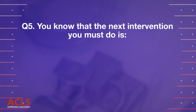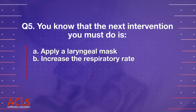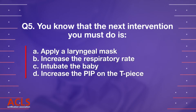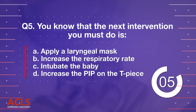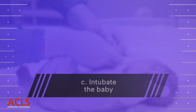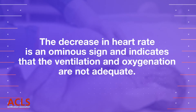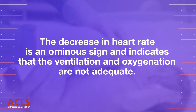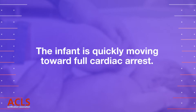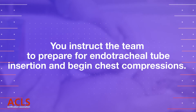Question 5: You know that the next intervention you must do is: A. Applying a laryngeal mask, B. Increase the respiratory rate, C. Intubate the baby, D. Increase the PIP on the T-piece. Correct answer: C. Intubate the baby. The decrease in heart rate is an ominous sign and indicates that ventilation and oxygenation are not adequate. The infant is quickly moving towards full cardiac arrest. You instruct the team to prepare for endotracheal tube insertion and begin chest compressions.